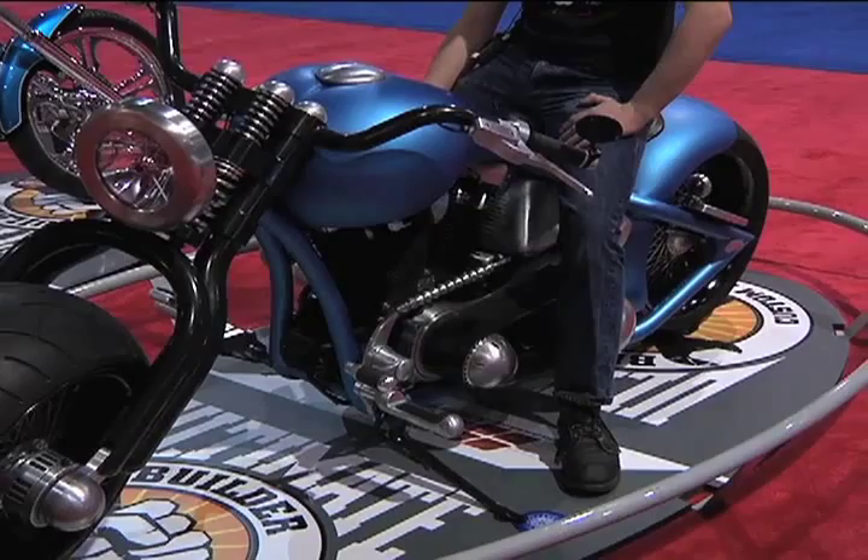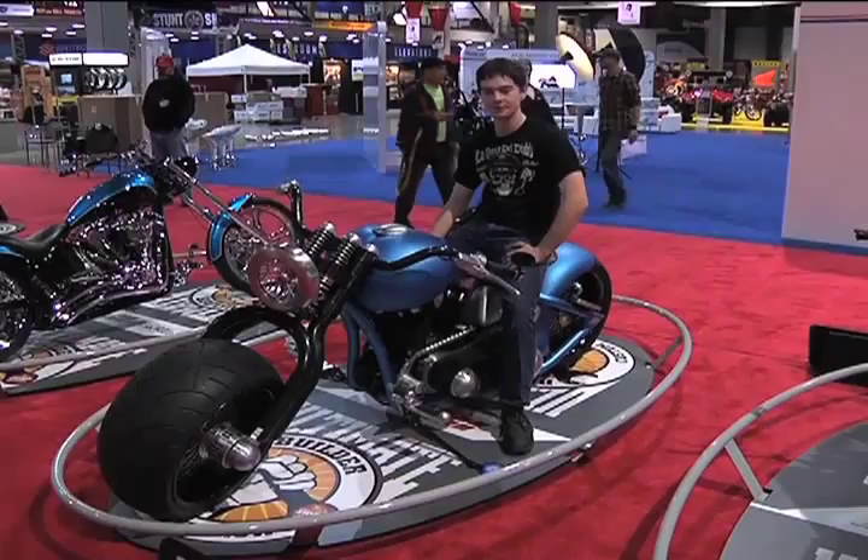So his inspiration was from the 1950s Harleys? Yes, for sure.